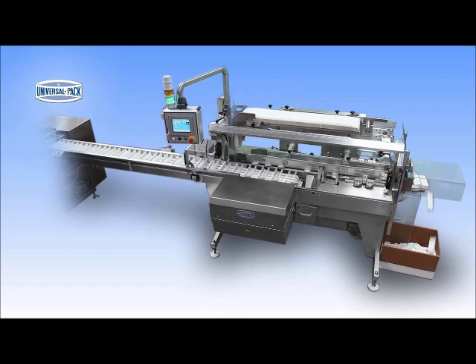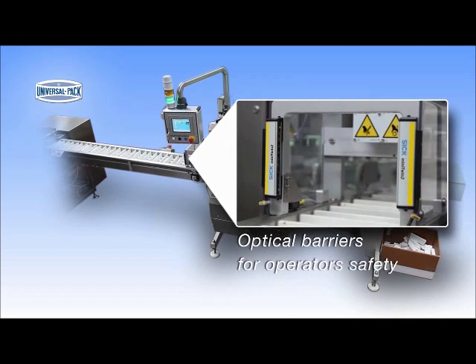All production parameters can be adjusted and stored through the ergonomic screen. Great attention has been paid to every single detail. An optical barrier has been installed in order to enhance operator safety in case of manual loading of the products.